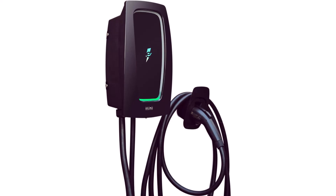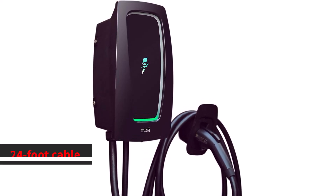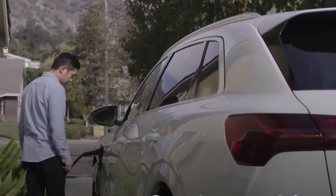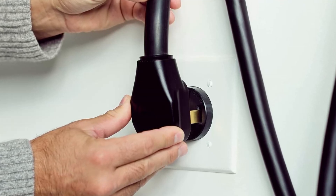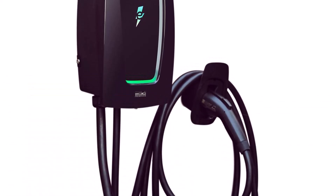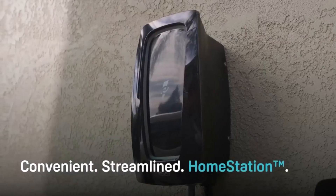Additionally, the home station charger offers great versatility in installation. It comes equipped with a durable 24-foot cable and a NEMA 14-50 plug, making it suitable for most 240-volt outlets. Its weather-resistant design allows for both indoor and outdoor installations, broadening placement options. For EV owners looking for a robust, intelligent, and efficient home charging solution, the Electrify America home station provides a compelling package, merging convenience, performance, and smart technology integration seamlessly.